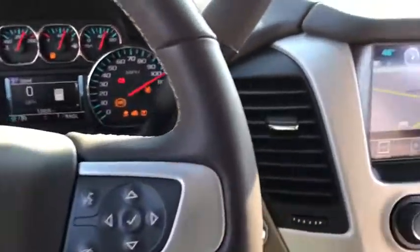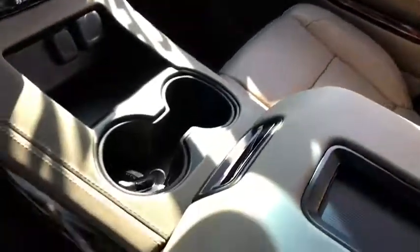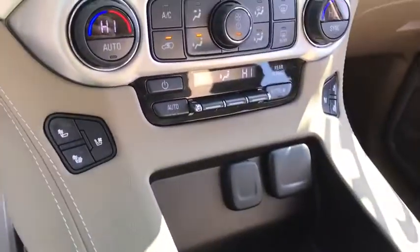Power liftgate, backup camera, leather wrapped steering wheel, Bluetooth, power steering, adjustable steering wheel, four-wheel drive, keyless start, floor mats, cruise control.